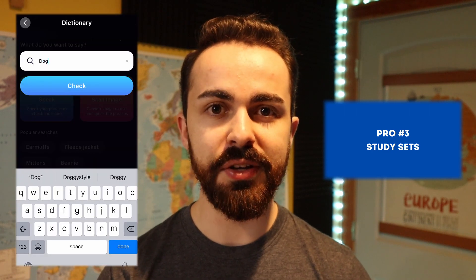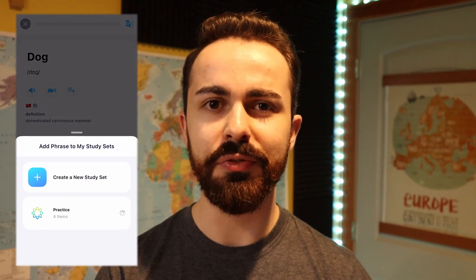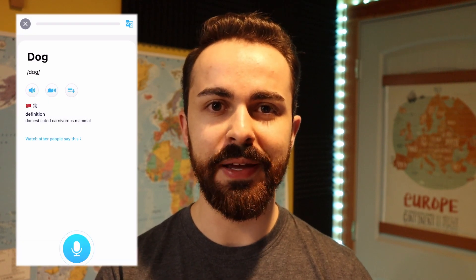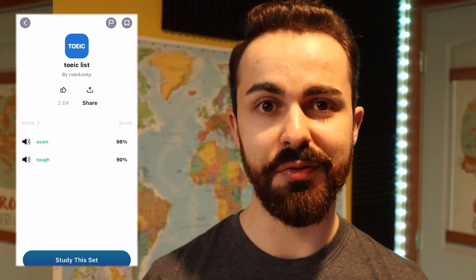Another great thing that I like about ELSA is you can create study sets of words and phrases that you haven't quite mastered yet. Basically, after you search a word or phrase in the dictionary, you can add it to a premade study set that you've already made and practice it at a later time. You can also look up premade sets that other members have already made and download them and use them for yourself.